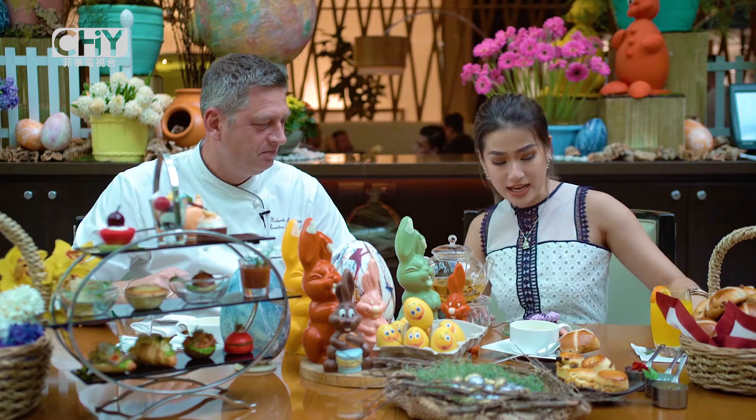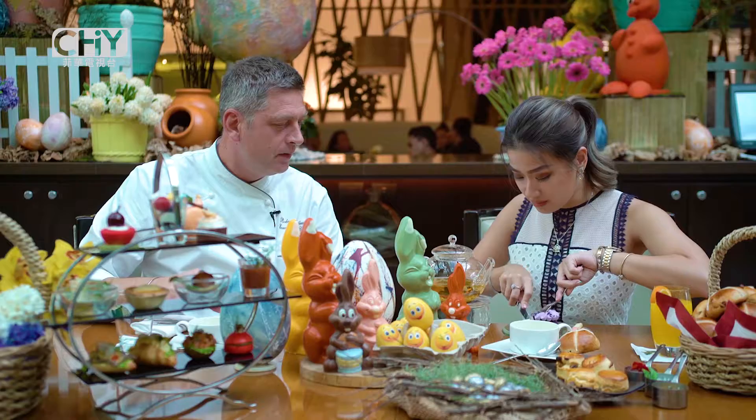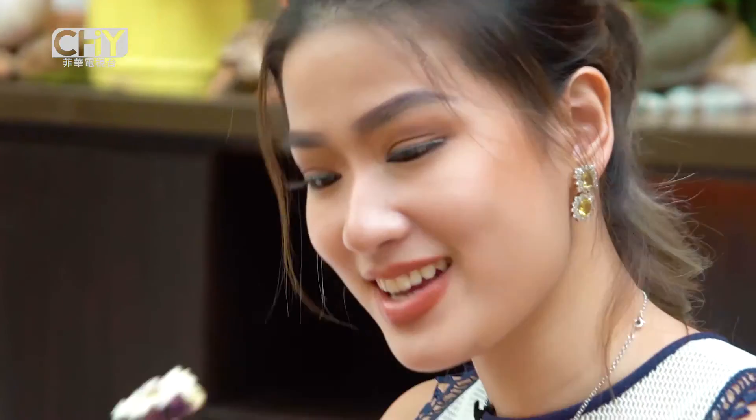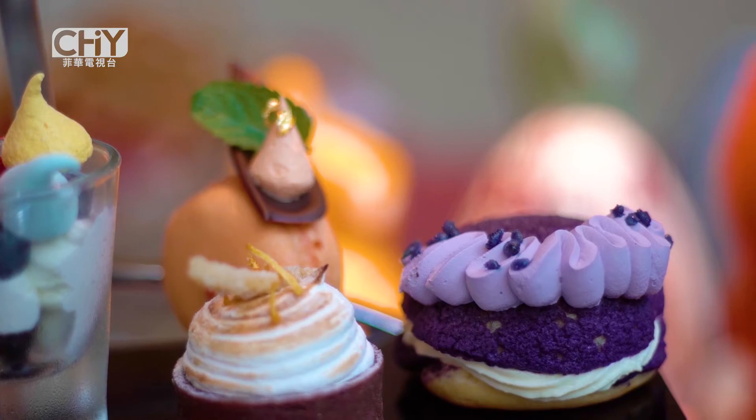What do you call this again, Chef? That's the Paris-Brest. So this has eubes and coconut creme? Yeah. Let's try this out. Mmm. Wow. I love the crumbly texture of the eubes on top.